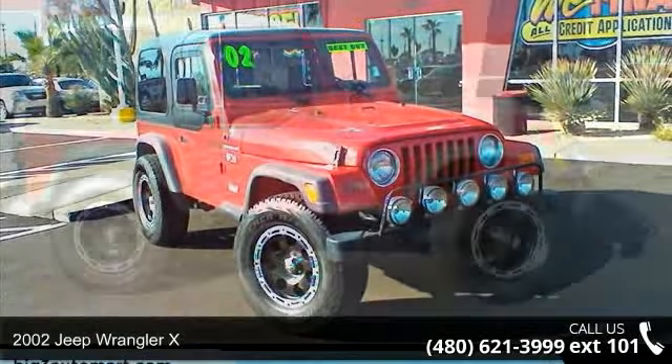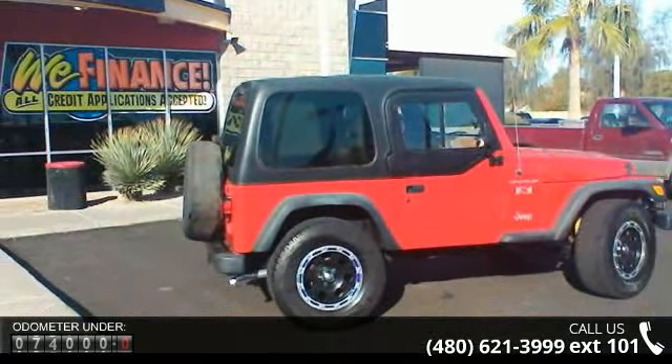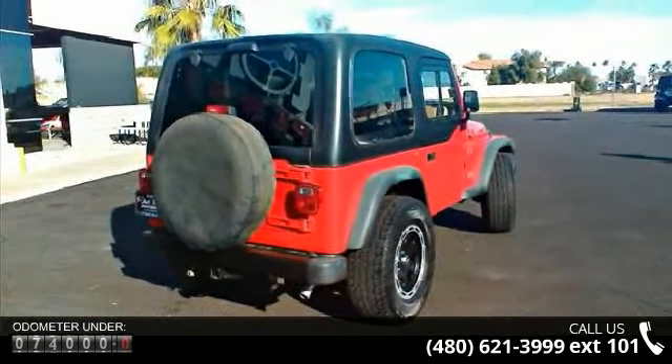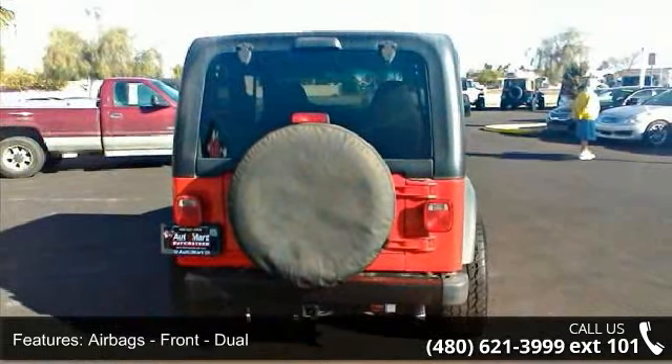Some of the top features included with this vehicle are airbags, front, dual, audio cassette, power brakes, power steering, removable roof, soft top, tachometer, windows, outside mount location, and rear seats.